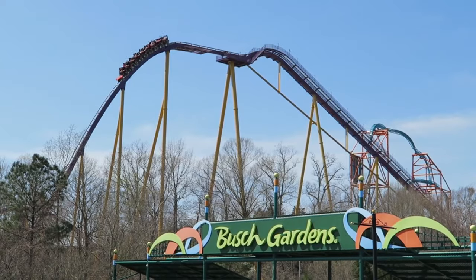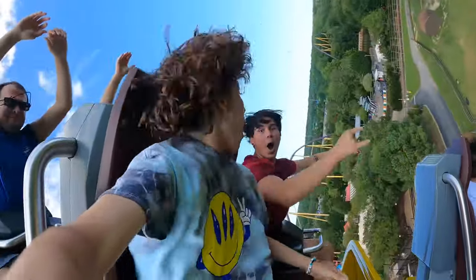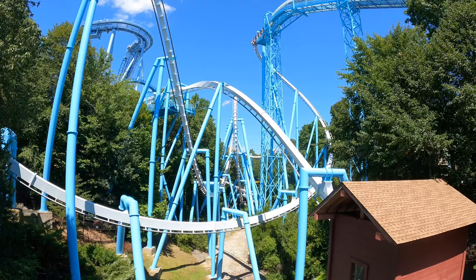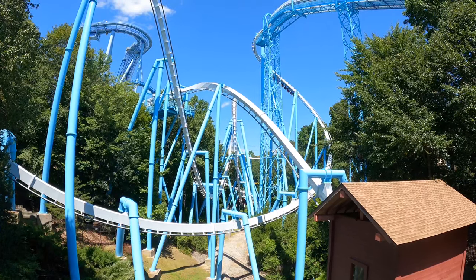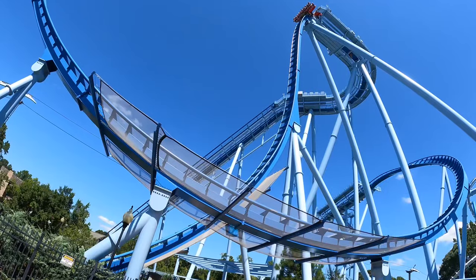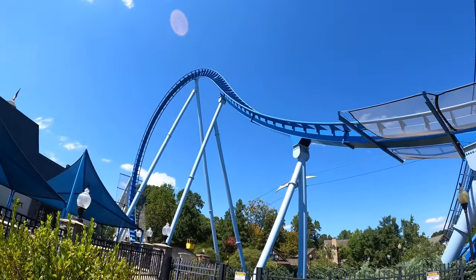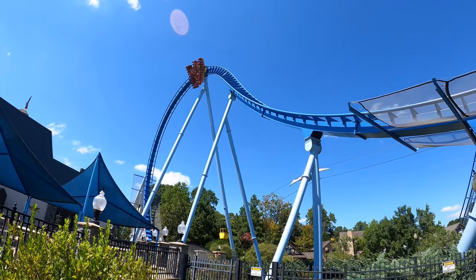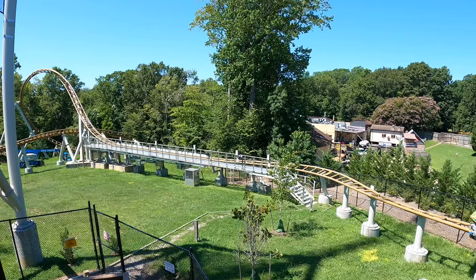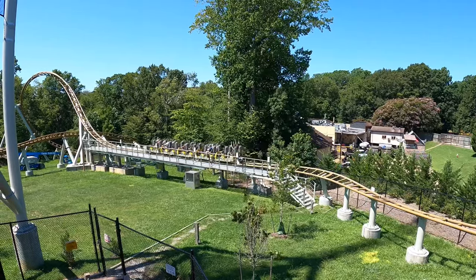Busch Gardens Williamsburg is a beautiful theme park located in Williamsburg, Virginia. It's home to 10 different roller coasters as of this video's recording, and today I want to rank them from worst to best. This is probably going to be one of my most controversial ranking videos so far. I have some extremely unpopular opinions, and all I ask is that you be respectful in the comments. At the end of the day, you clicked on this video to hear my own unique opinions and that's what I'm going to give you.